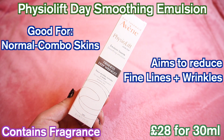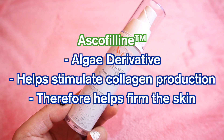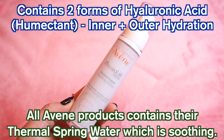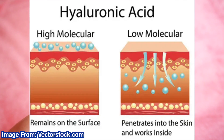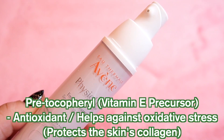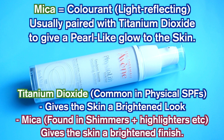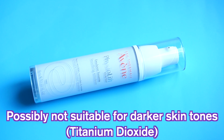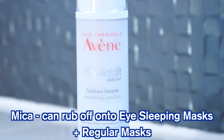Next up is the Physiolift Day Smoothing Emulsion, a daily moisturiser for normal to combination skin. It contains asophylline to help replenish collagen, as well as hyaluronic acid fragments — smaller molecules of hyaluronic acid — to penetrate into the skin and provide hydration. It also contains pretosiferyl, which is pre-vitamin E and an antioxidant to help reduce oxidation of the skin. It also contains mica and titanium dioxide, two cosmetic ingredients meant to brighten the skin and add immediate glow — so this may not suit those with a darker skin tone. These ingredients can also leave marks on your pillow or mask, so just be wary.